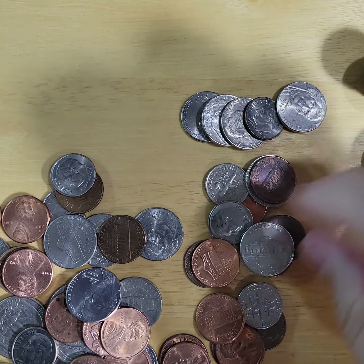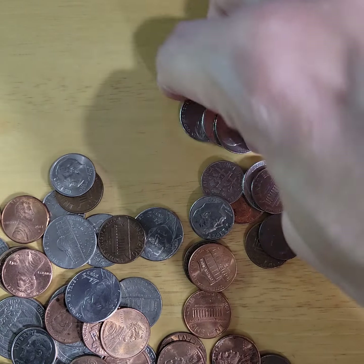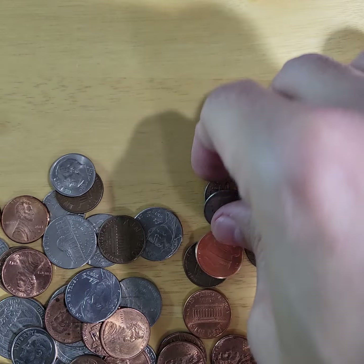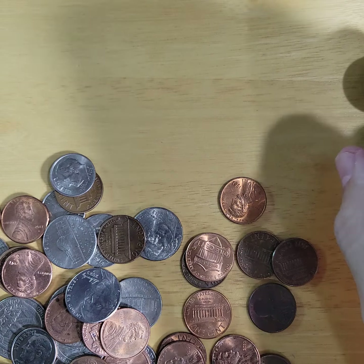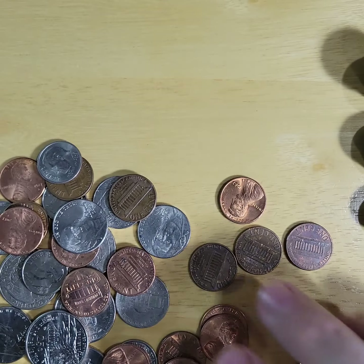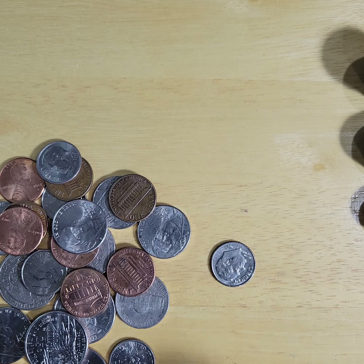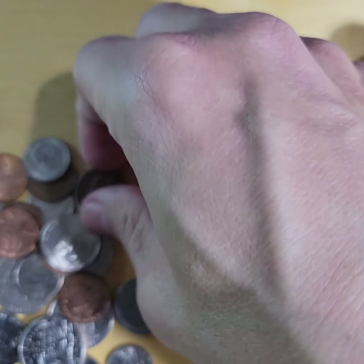Nickels, dimes. Now I just take the pennies. I will never forget one of the first pocket change videos I did — I think it's still in my channel intro — the one from the pharmacy, I think from late November or December 2023.